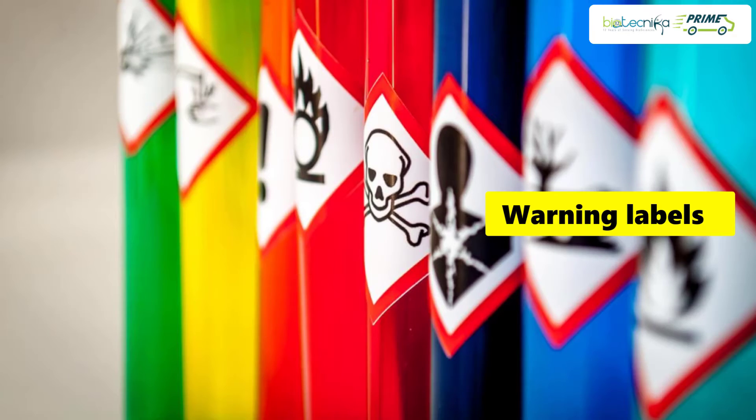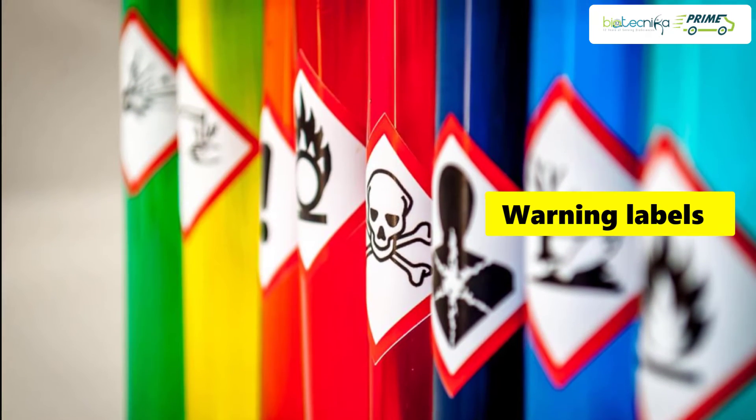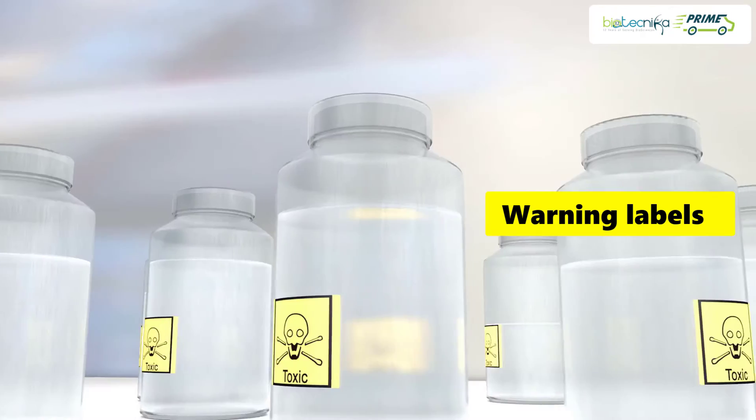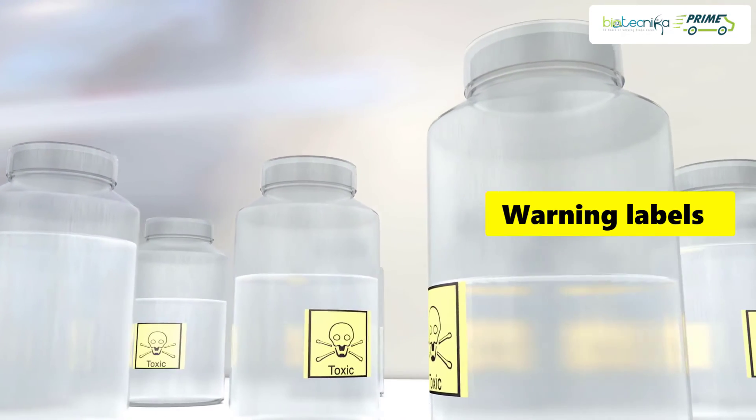Tip 9: Do not undermine the warning labels. First of all, make a habit to use the important safety labels. Understand them and make others understand too.